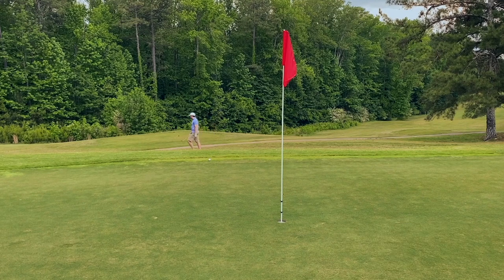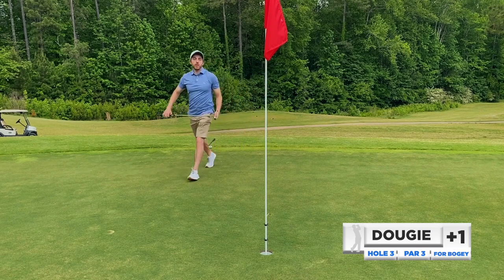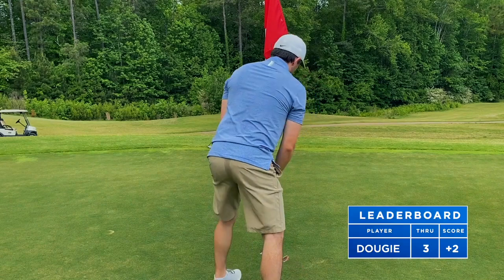We didn't swing with enough speed — got a little timid. Can't get timid with the 60-degree; if you're going to open the face you've got to commit. Tough par look here — gave it good speed, good run, and tap in for the bogey. Moving on.